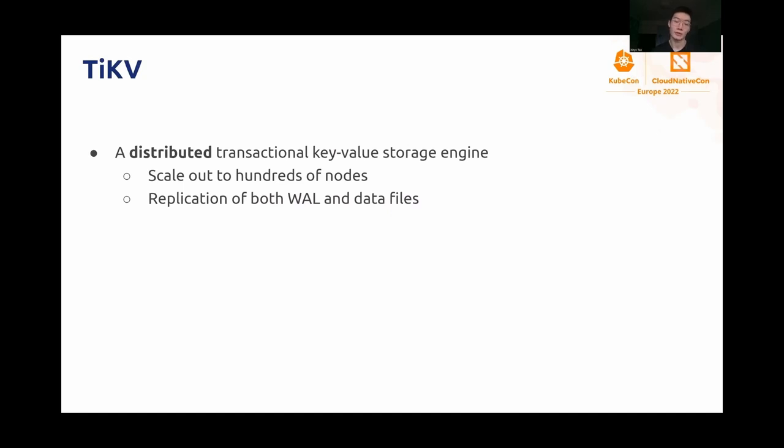Just before we dive in, I think we should get a basic understanding of the situation first. Let's take a look at TechKV. Long story short, it is a distributed storage engine. Unlike traditional storage engines that serve from a single machine, it has the capability to scale out normally to hundreds of nodes. And we need to replicate both WAL and data files to provide high availability, which is actually one of the reasons that we are willing to tolerate the complexity of a distributed system.